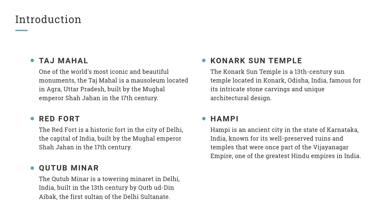Introduction: Taj Mahal. One of the world's most iconic and beautiful monuments, the Taj Mahal is a mausoleum located in Agra, Uttar Pradesh, built by the Mughal Emperor Shah Jahan in the 17th century.